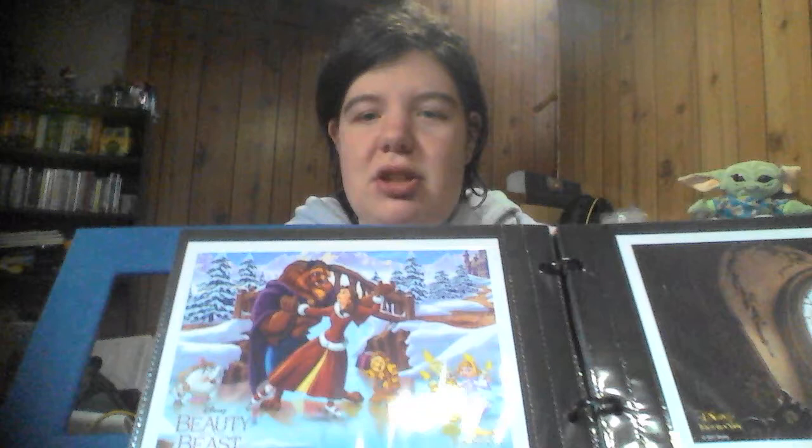Then is my Beauty and the Beast Enchanted Christmas lithograph, followed by the live-action Beauty and the Beast lithograph. Then I have Cinderella and Cinderella 3: A Twist in Time, followed by Cinderella live-action and the Lion King.